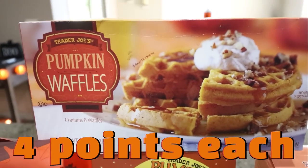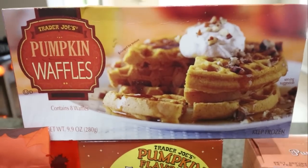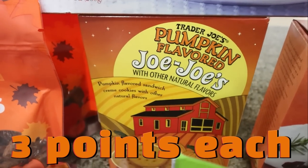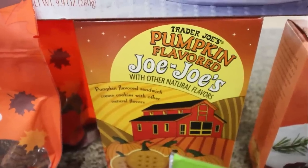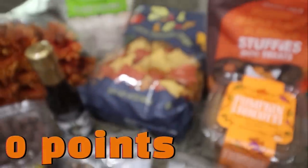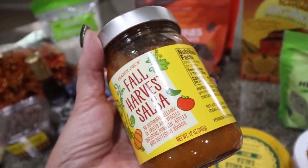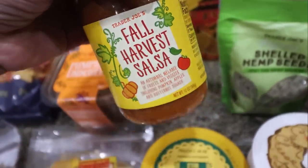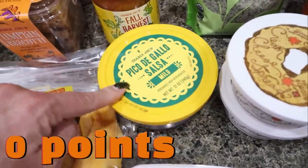I also grabbed pumpkin waffles because they're pumpkin, and we got these last year — they are super good. Both Troy and I like a good frozen waffle sometimes for breakfast. And then of course I had to get the pumpkin JoJo's, which is Trader Joe's version of the pumpkin Oreos, but they're way better. I bought the pumpkin Oreos at Target and they were good, but the pumpkin JoJo's from Trader Joe's are way better. I grabbed the fall harvest salsa to go with those tortilla chips — it has pumpkin, apples, and butternut squash, and it is mild so it shouldn't be too spicy. I also grabbed the mild pico de gallo so we had a couple of different salsa options.